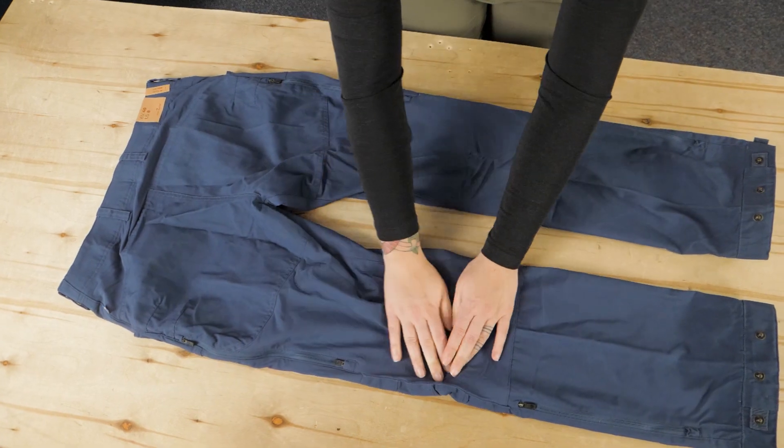Let's talk about the fit. These trousers come in a regular fit, which is comfortable for movement in a variety of situations and allows for a light base layer underneath for the colder months.